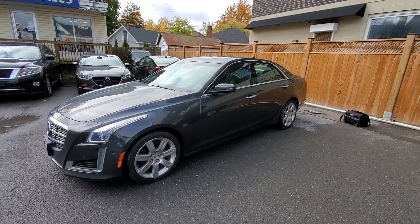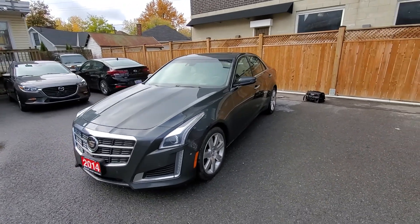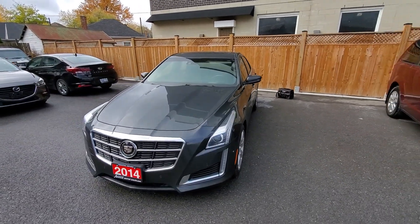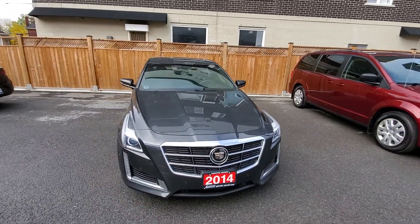Hi everybody, this is AJ with CarInspected, and today we are way out in Kingston, Ontario, and we're looking at this 2014 Cadillac CTS4, the two-liter turbo.